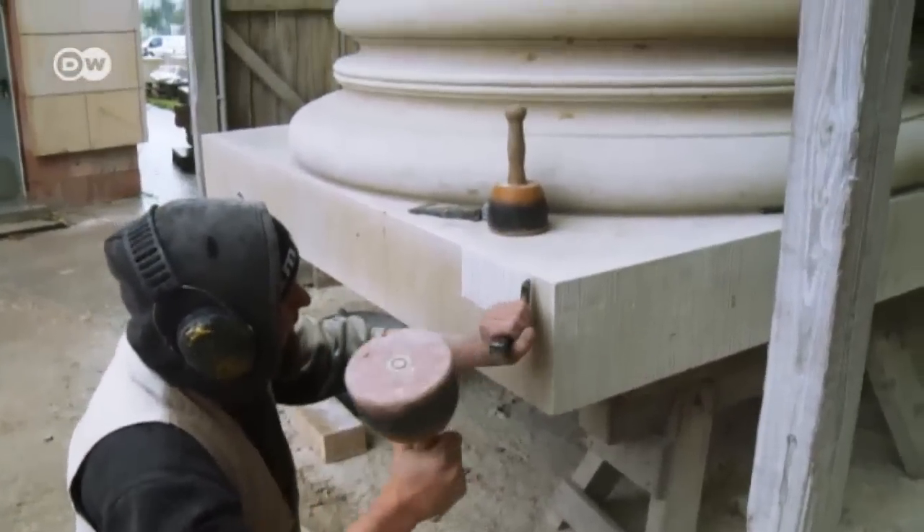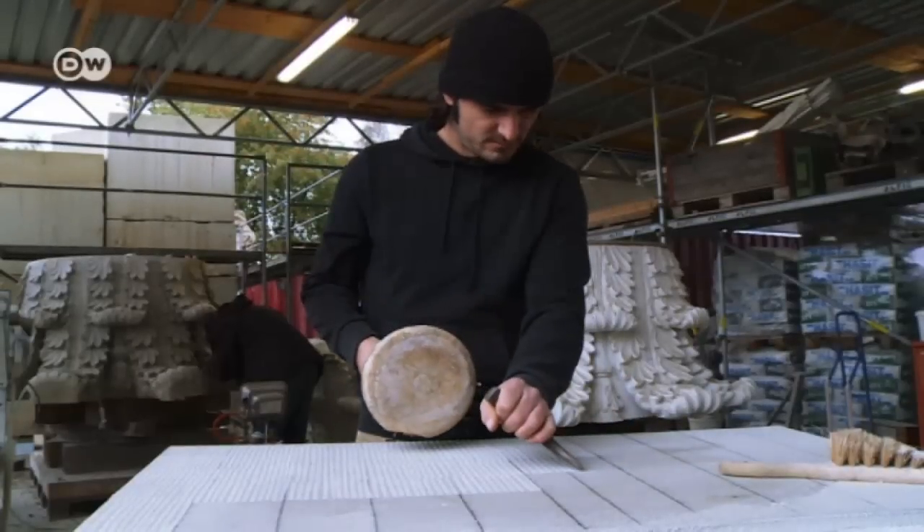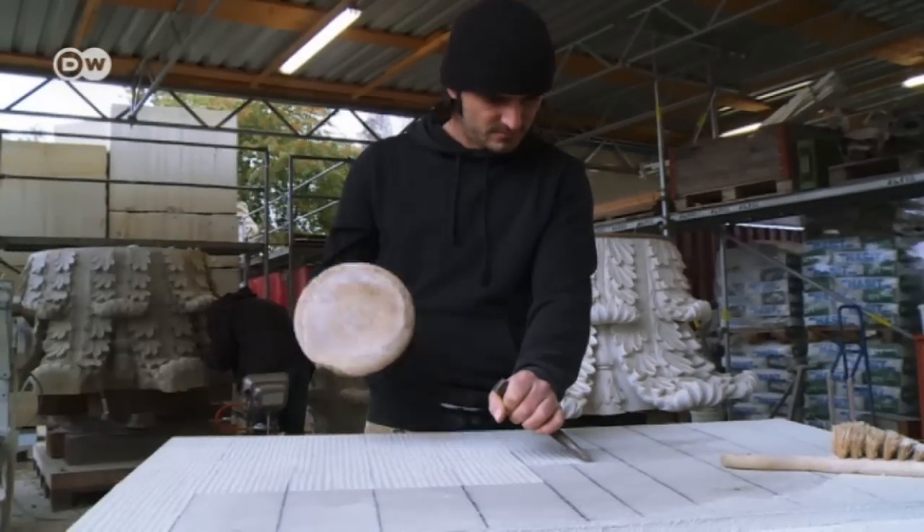These are the pedestals for the palace entrance. The stone masonry company in Saxony employs 20 masons and stone carvers. They'll provide hundreds of stone blocks for the palace.